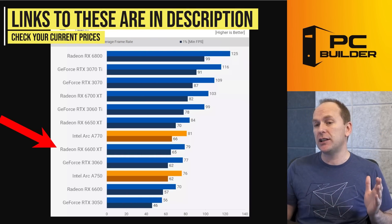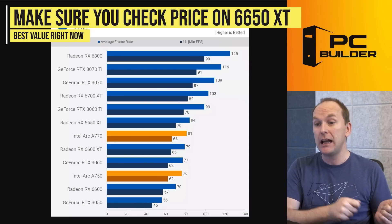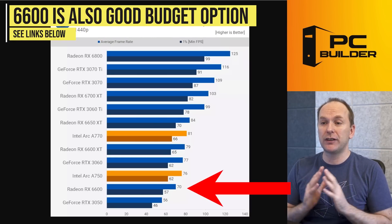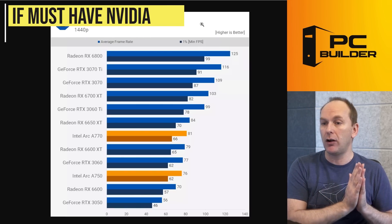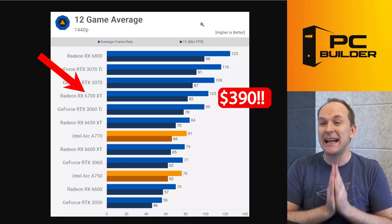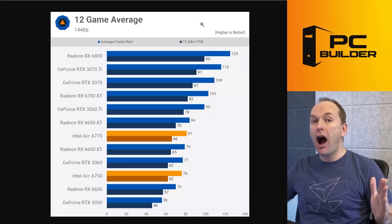The RX 6600 XT is selling for more — I believe it's being phased out in favor of the 6650 XT, which is why you see that price disparity. Definitely check the price on the 6650 XT as you're comparing to the 6600 XT. Even the RX 6600 pulls 70 FPS at 1440p across a wide range of titles. If you absolutely have to have NVIDIA, there are some decent values — we're talking about the RTX 3060 Ti, possibly the RTX 3070. However, I'd point you to the RX 6700 XT at 103 FPS, going for $390 US right now. Pretty insane value.